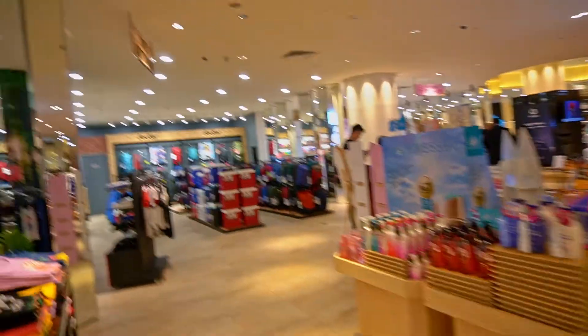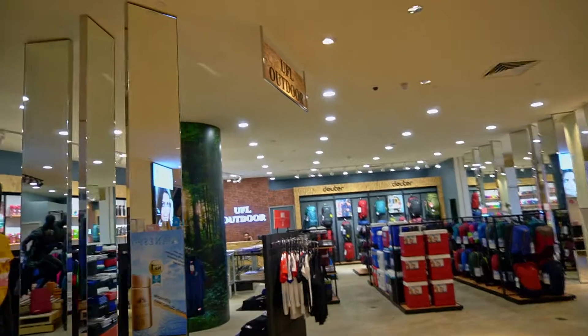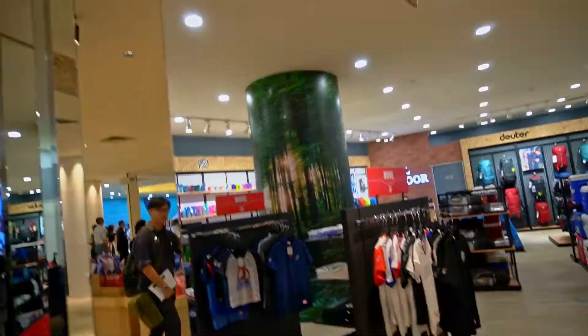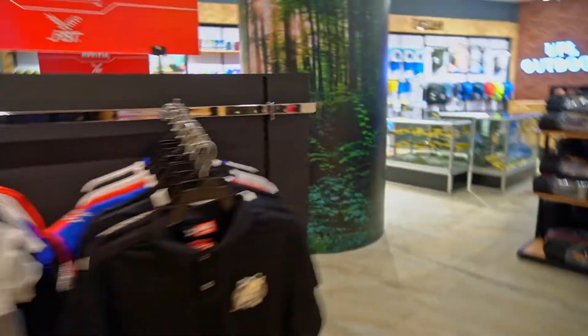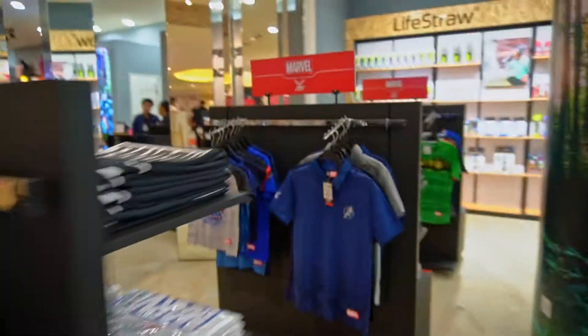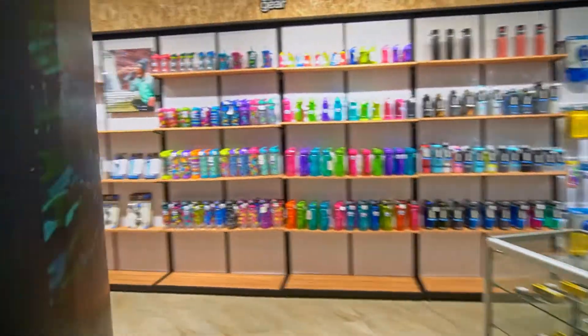Here is UFL Outdoor — all your outdoor needs. You can purchase your outdoor needs here.